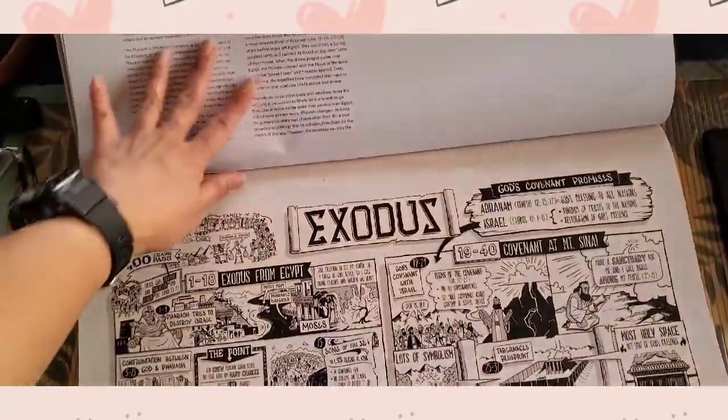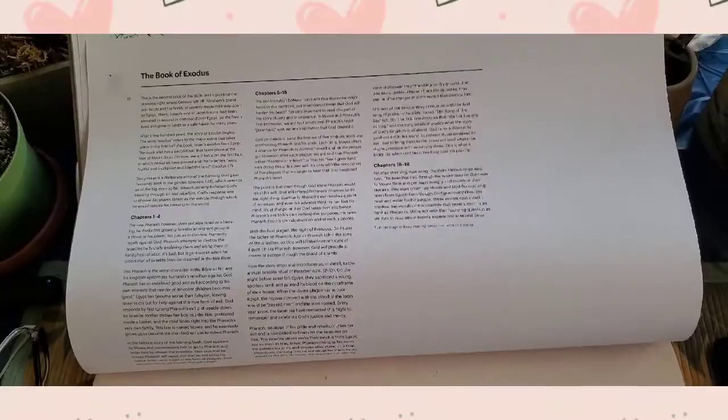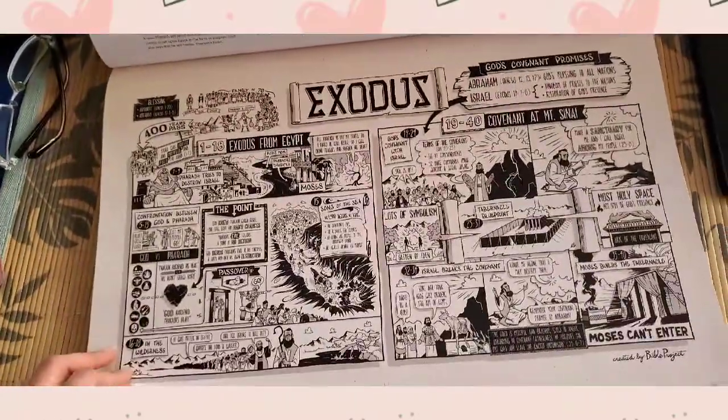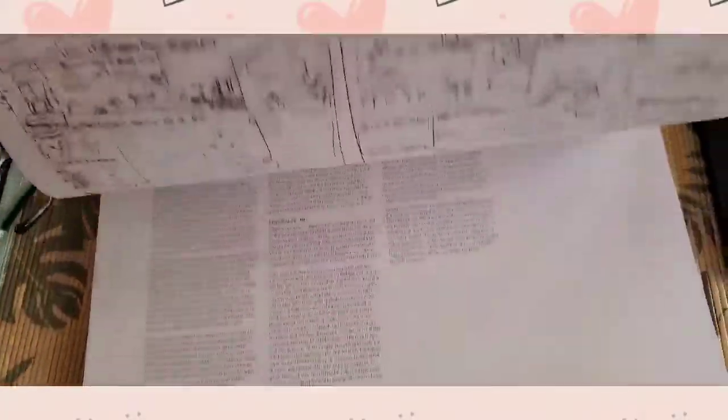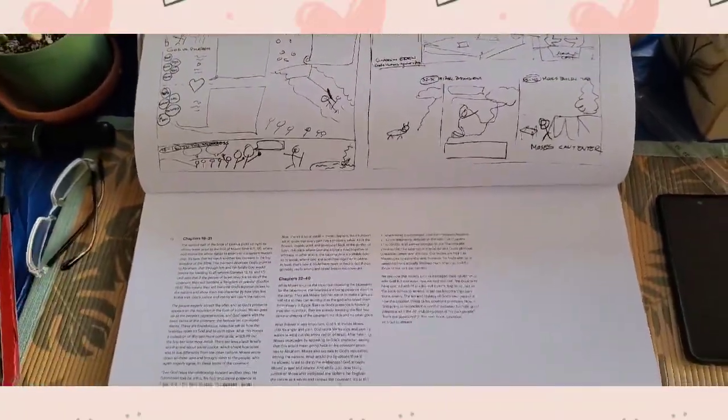Then we have the Book of Exodus — the summary of the Book of Exodus — and then the illustration of the Book of Exodus, and then the preliminary illustrations, and so on and so forth.